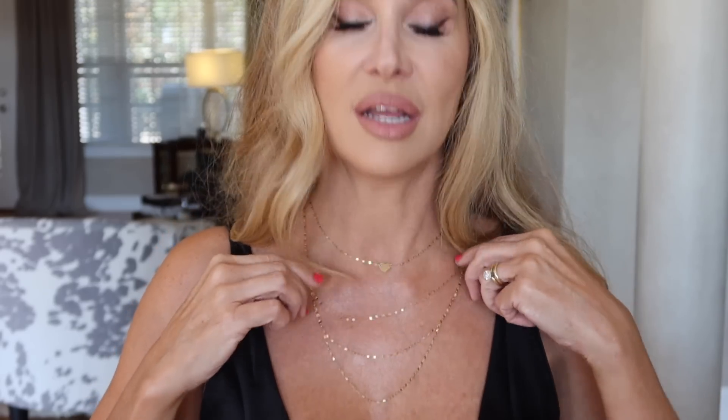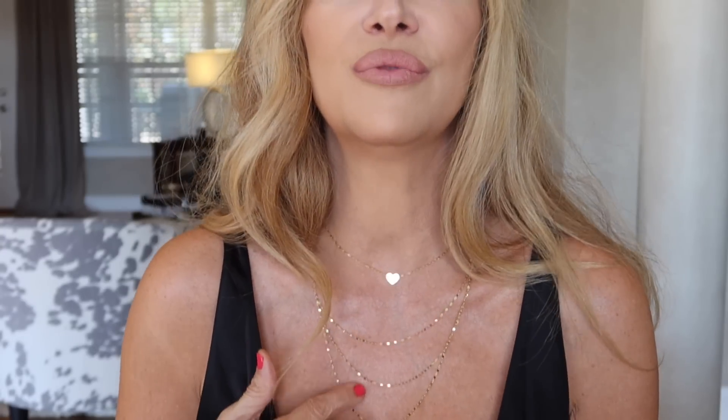I bought these 10-karat solid gold necklaces on the Walmart website. They came in little packets and they are made in Italy. This is the three-strand necklace — all three strands are together as one necklace. This one is regularly $120 and I got it for $79.88. I cannot believe that. It's kind of a mirrored link, so it just sparkles. And it's not going to tarnish — you can wear it to the beach, to the pool, sleep in it. It's such a good gift because it's real gold made in Italy.